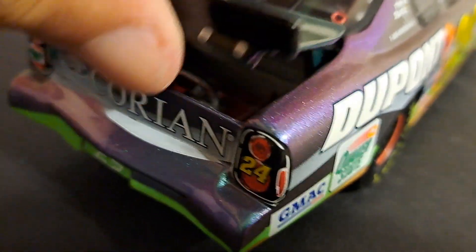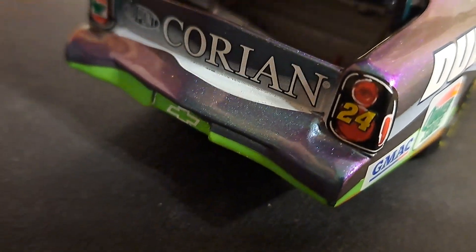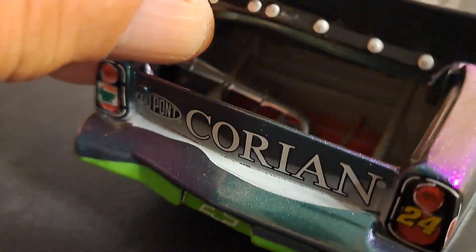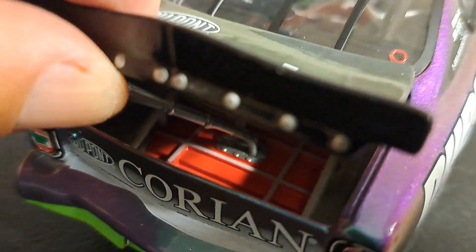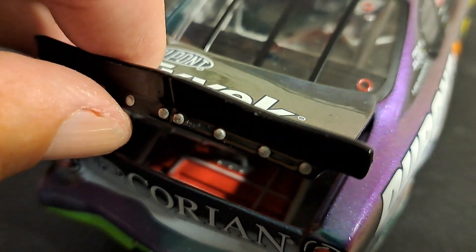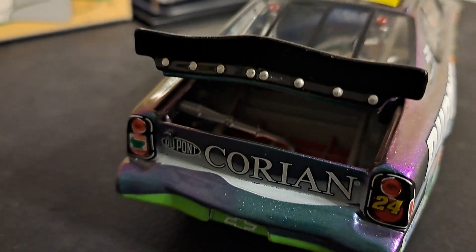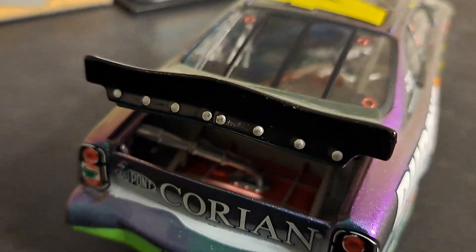We'll take a look at the fuel cell. This one doesn't want to stay open. But you can see the fuel cell, as you'd expect, is very, very cool in the back. Oh, there you go — it stayed open. I wasn't sure it was going to do that for me. But there you have it.